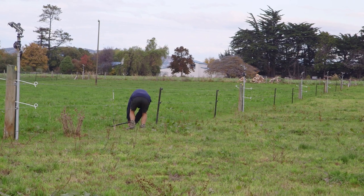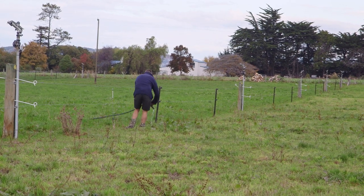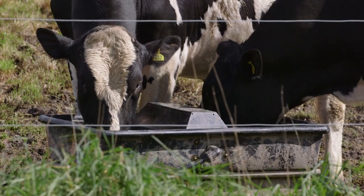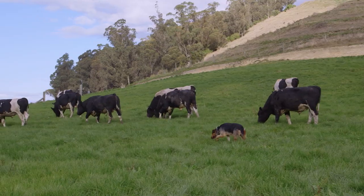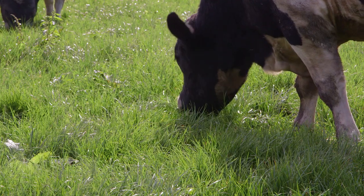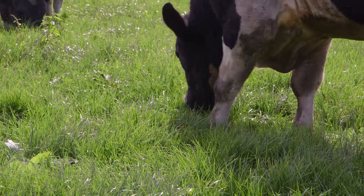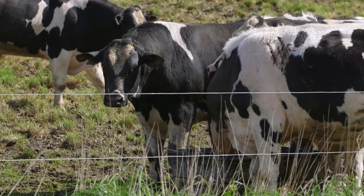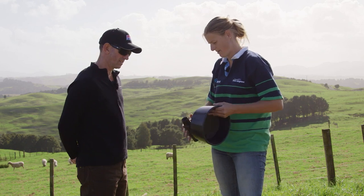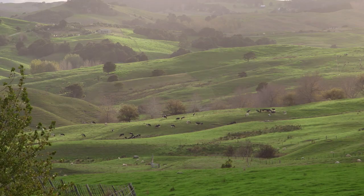Setting up the stock water system requires a lot of planning — it's a big expense and you really only want to do it once. Time-wise it takes a considerable amount of time as well. There are plenty of options for stock water; it's just a question of finding which one works best on your farm.